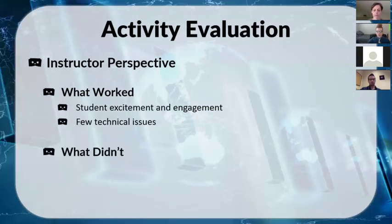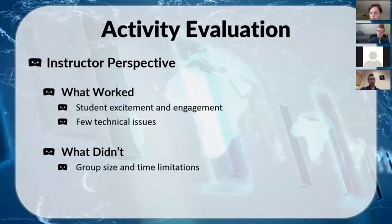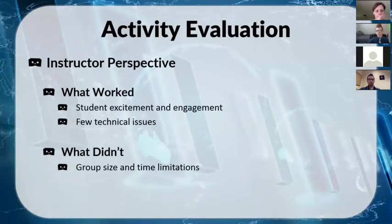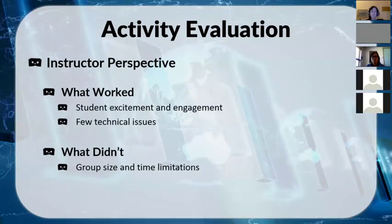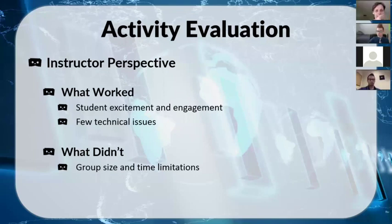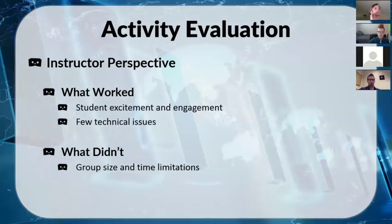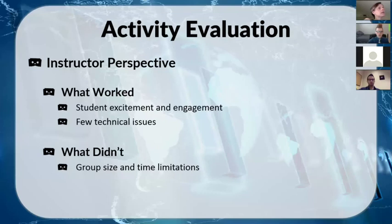Some things that didn't work as well: first, the group size. With time limitations, I originally chose groups of three so students could see as many pictures as possible — which was overwhelmingly what they enjoyed. The problem was that I forgot how slow students, especially at the novice level, tend to be during speaking activities. We didn't quite have enough time for everyone to present all three pictures; we usually got through about six or seven out of nine. In the future I'd probably cut it down to two panoramas.